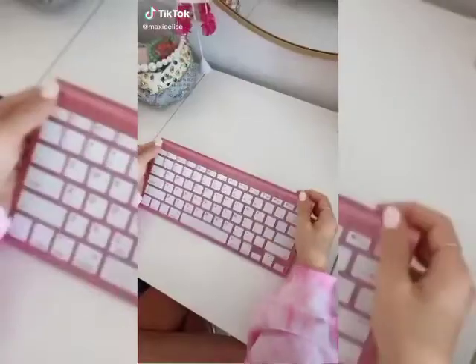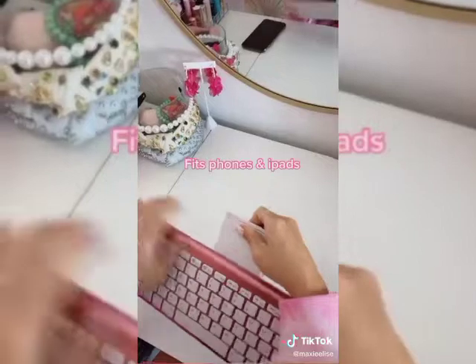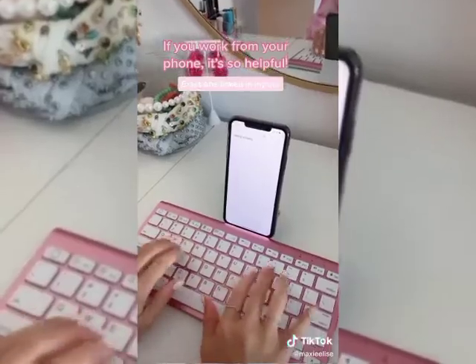Another random thing I bought on Amazon — it has a few features that I really like. First, you just turn it on and connect it to your phone with Bluetooth. Second, this stand fits an iPhone or iPad perfectly and this keyboard makes me so much more productive.